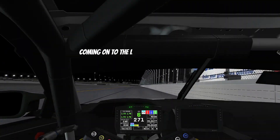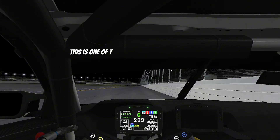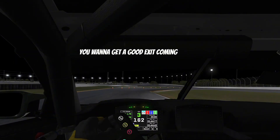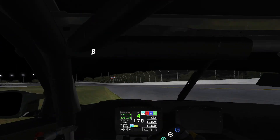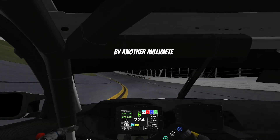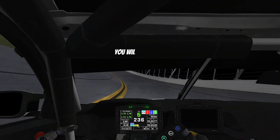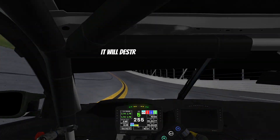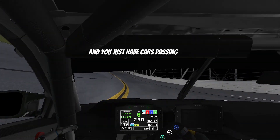Coming on to the last final corners — this is one of the most important parts of the track. You want to get a good exit coming out of here to get that top speed. Be careful coming out of that corner, because if you get that wrong by even a millimeter, like I did over there, you will get a penalty of 1 to 1.2 seconds. It will destroy you down the straight and you'll just have cars passing you left, right, and center.